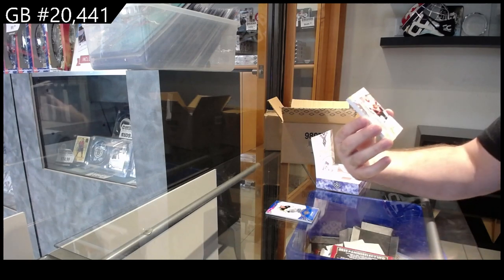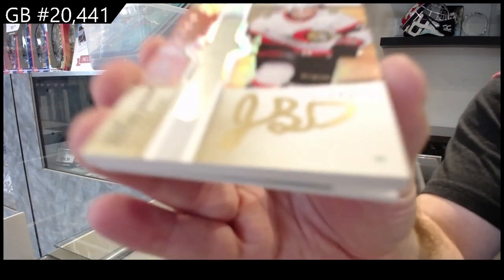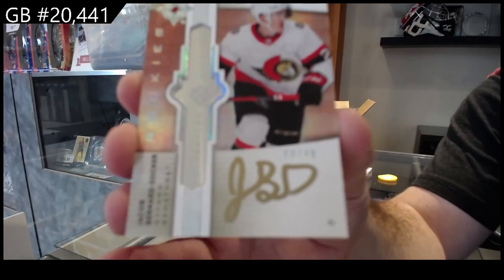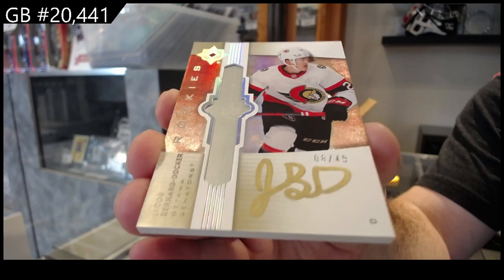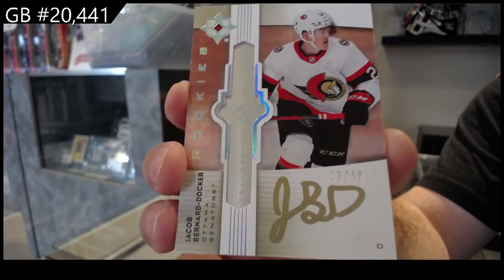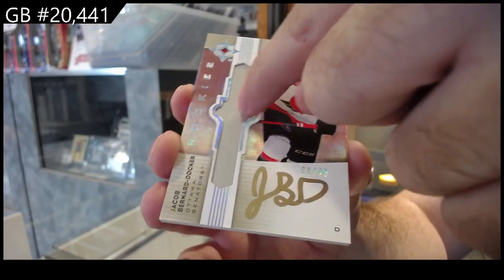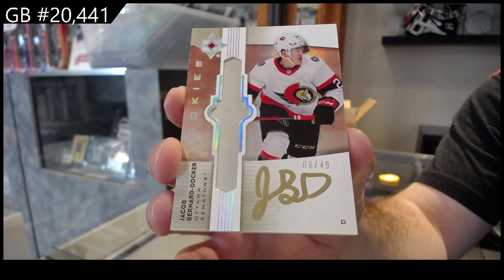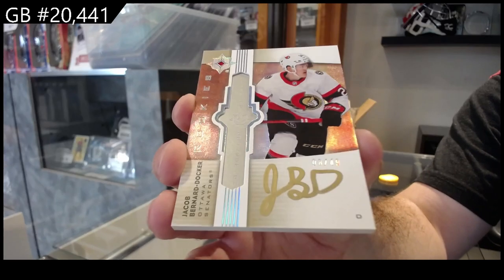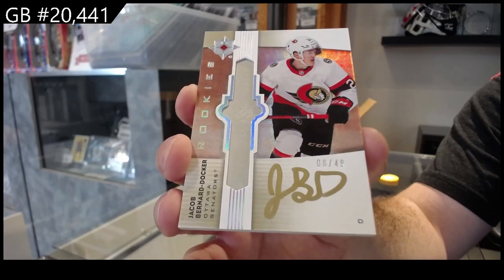They're very heavy, they're like metal. We've got a rookies emblem number to 49 — Bernard Docker. So that ultimate collection in the middle is actually metal. Very, very nice weight to these cards. Beautiful design, nice weight. Number to 49, Ottawa.